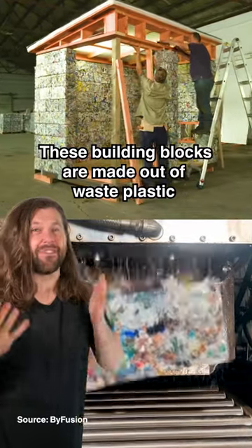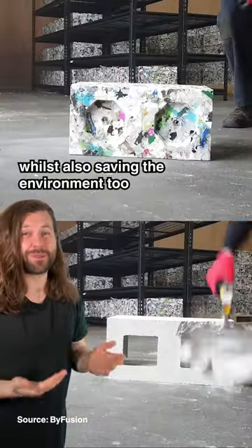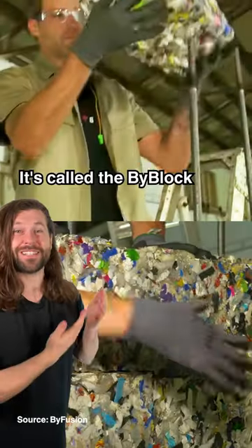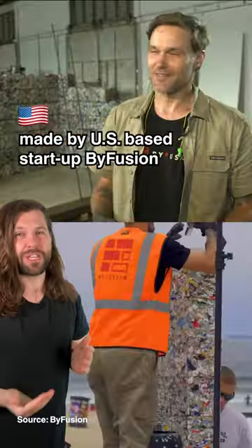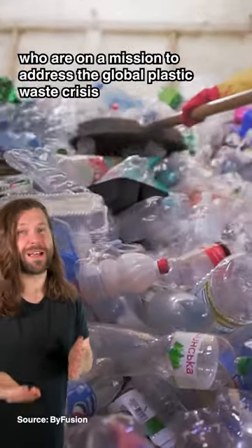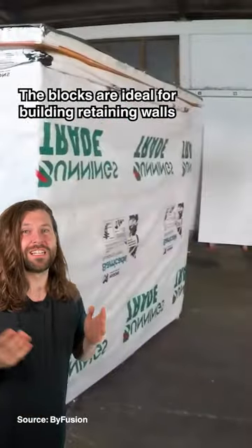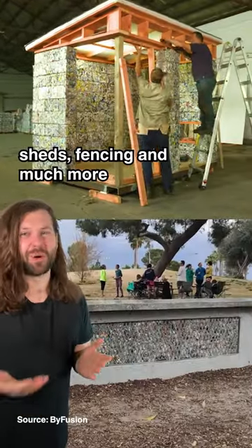These building blocks are made out of waste plastic, so they can help save you money when building whilst also saving the environment too. It's called the BiBlock, made by US-based startup BiFusion, who are on a mission to address the global plastic waste crisis. The blocks are ideal for building retaining walls, sheds, fencing, and much more.